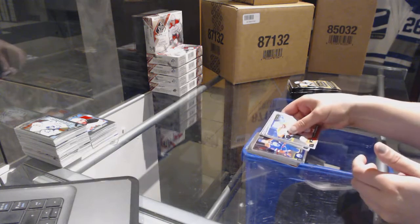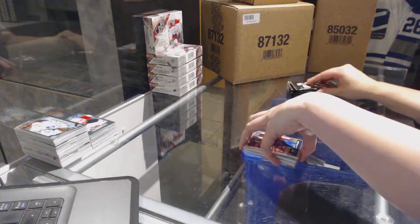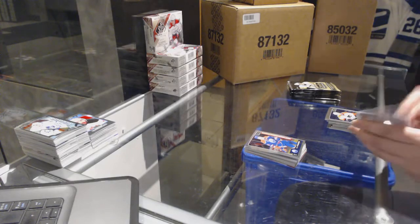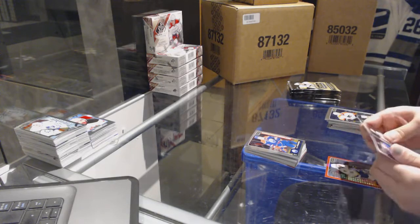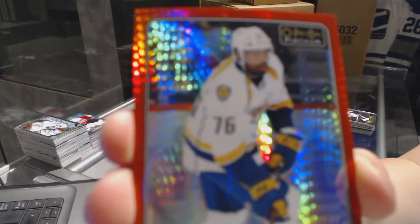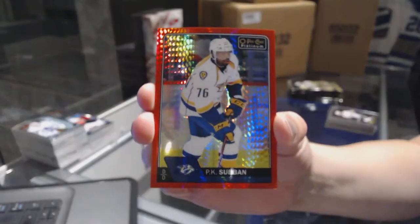Rainbow of Tyler Bozak for the Toronto Maple Leafs and a Sonny Milano rookie for the Columbus Blue Jackets. Retro of Sidney Crosby for the Pittsburgh Penguins and a Jesper Puljujarvi rookie for the Edmonton Oilers. Red Prism number to 199 for the Nashville Predators — PK Subban.